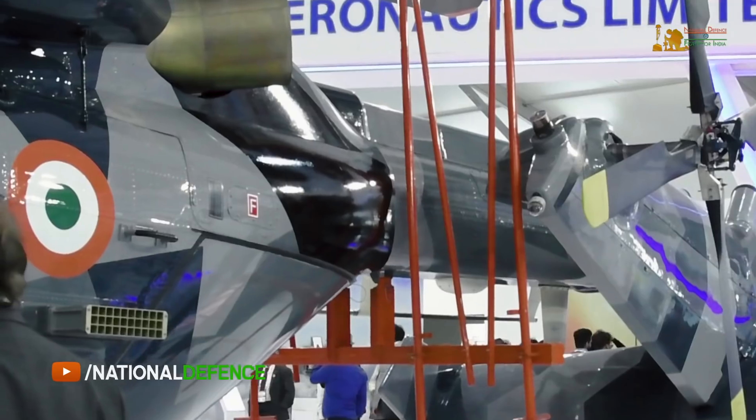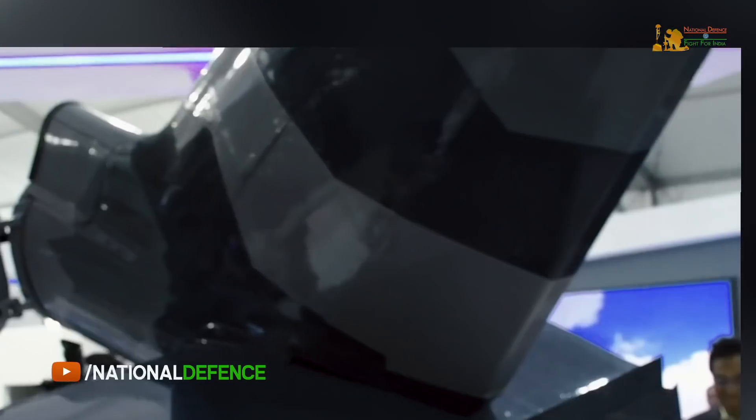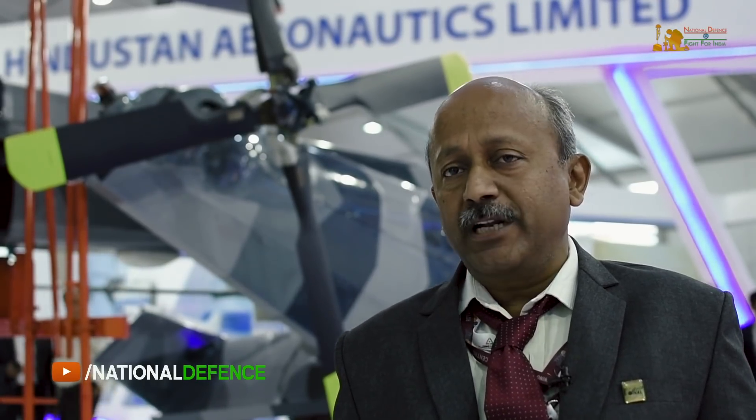ALH Dhruv in NUH configuration will be fitted with torpedoes, depth charges, missiles, cell protection suit, flight crew data, software defined radio, data link and SATCOM, and will have main rotor blade folding and tail boom folding to enable stowage in Navy ship hangars. I am Nagarajan, head of rotor systems working with RWRDC, HAL Bangalore. Here at the airshow we are displaying this wheeled version helicopter, primarily for naval and coast guard applications, showcasing our blade folding and storage capabilities. With both blade folding and tail boom folding integrated, we can meet the requirements of the naval platforms and ships where this helicopter will be positioned.